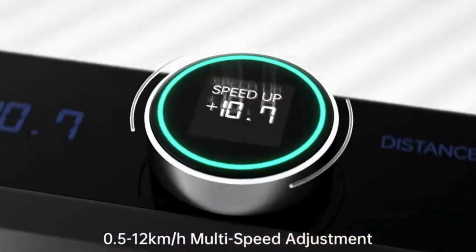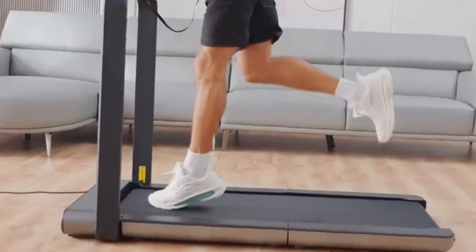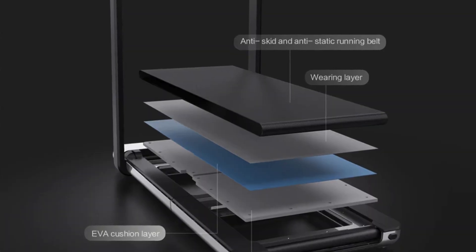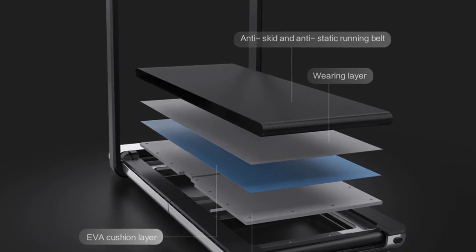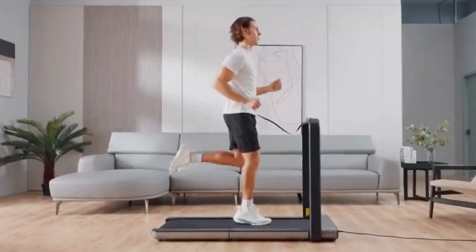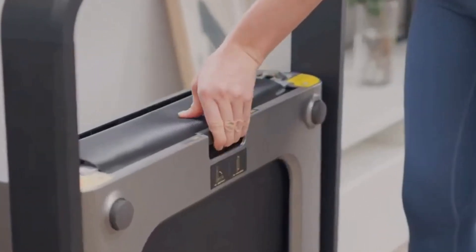The efficient brushless motor maintains constant power and generates only 75 dB of noise at maximum speed under no-load conditions, allowing you to operate at full speed without disturbing neighbors downstairs. On top of all this, the four-layer professional track simulates a real run and enhances sports comfort and safety. So, if you want to invest in the best folding treadmill for home, your choice today should be the Walking Pad X21.